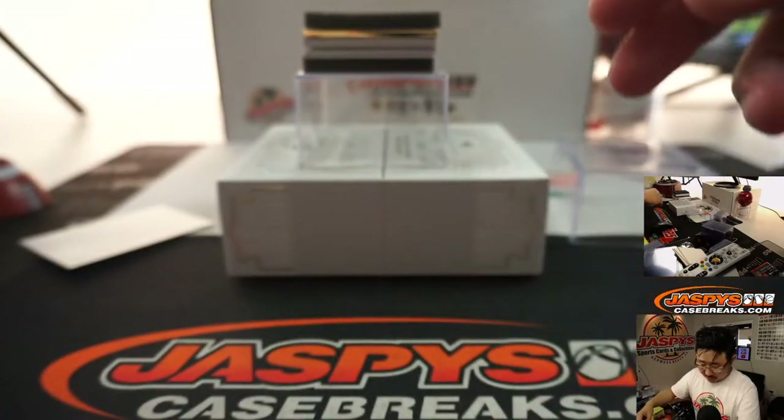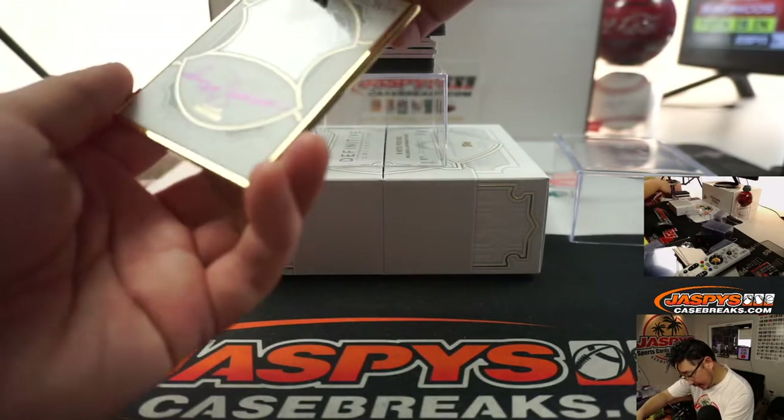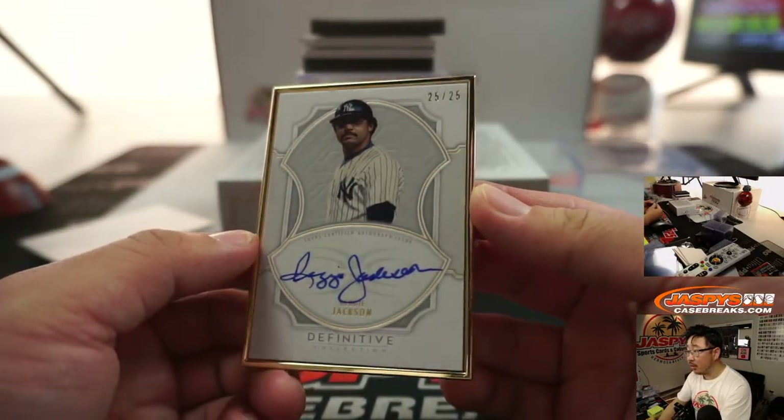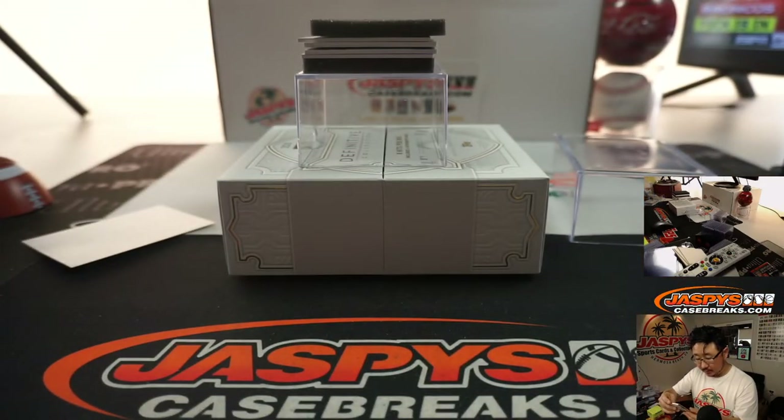The frame is Reggie Jackson. Nice. 25 out of 25. And number 25 is Robert Throne — getting the Reggie Jackson, the straw that stirs the drink.